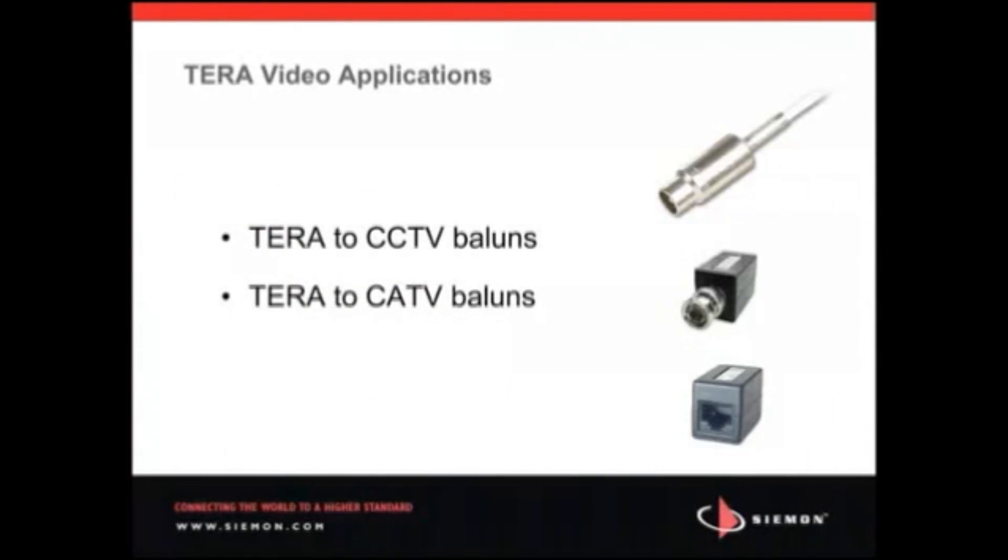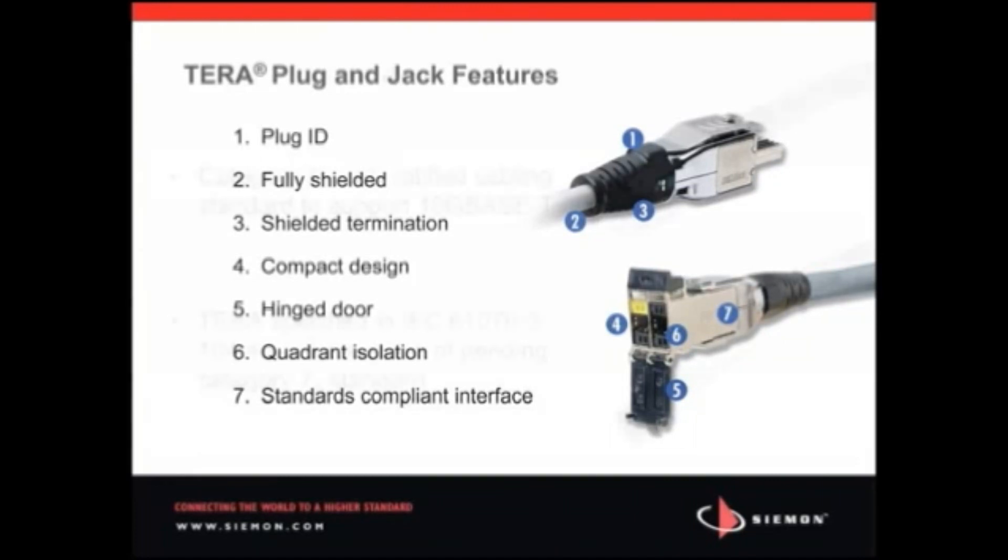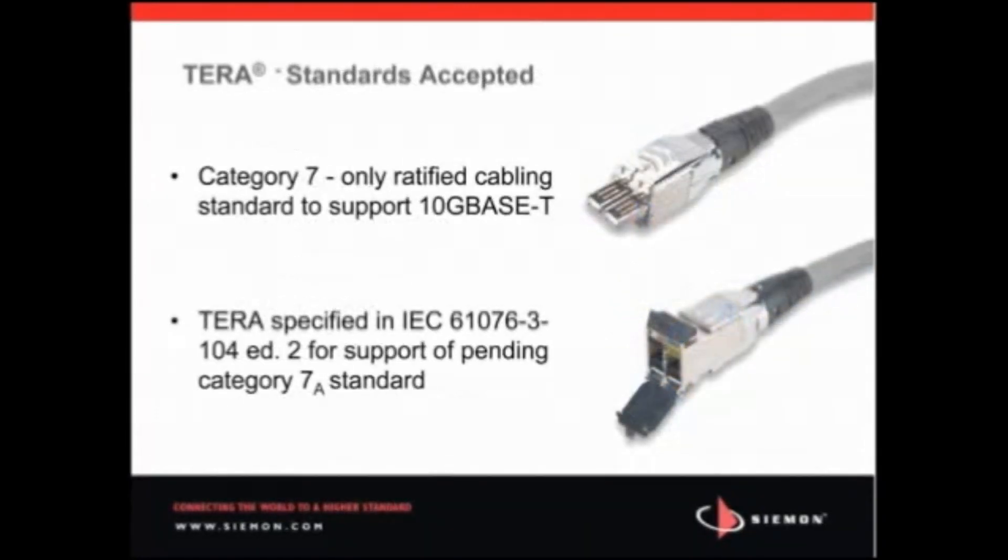The pending Class F sub-A cabling requirements extend the Class F bandwidth from 600 to 1,000 MHz and specify the Siemens Terra interface. Created as an amendment to ISO IEC 11801, Class F sub-A is targeted to support the next generation of data applications beyond 10G-based T, as well as support all frequencies of CATV video. New connector requirements are specified in Edition 2 of IEC 61076-3-104 and recognize the interface based on the Siemens Terra connector as the standard interface for Class F sub-A cabling.